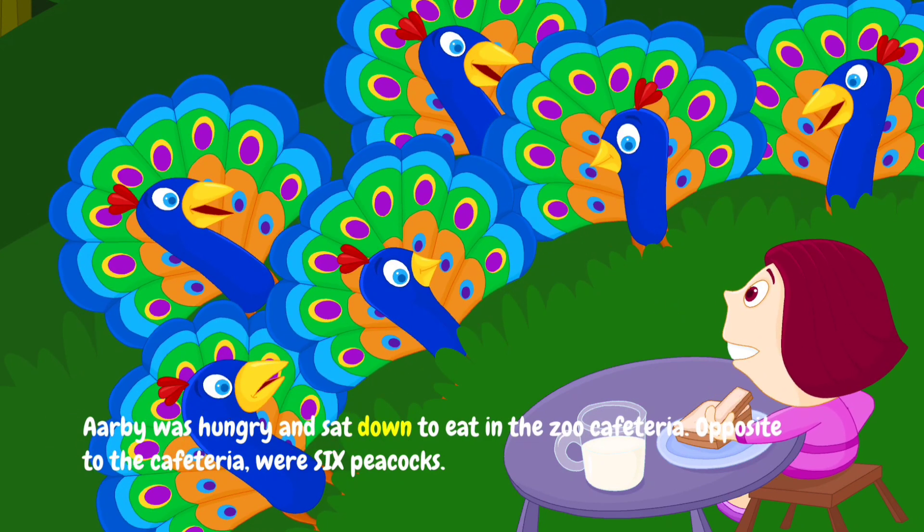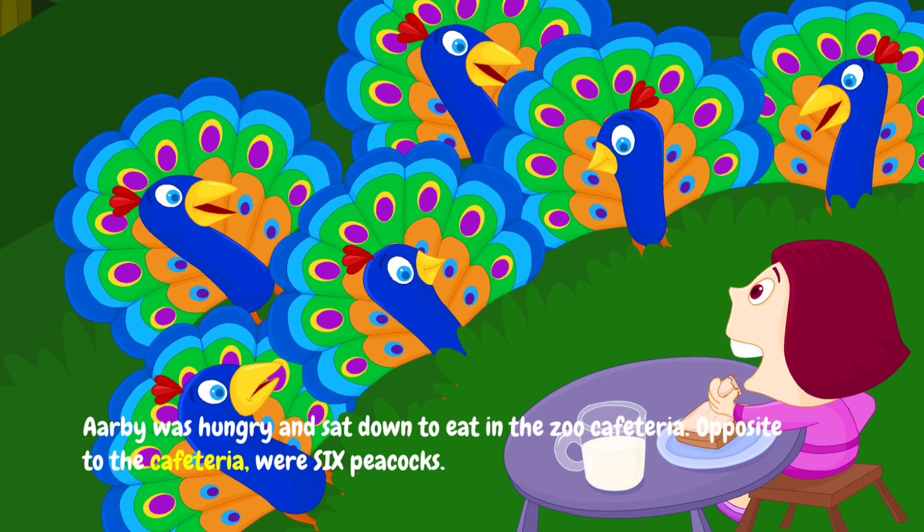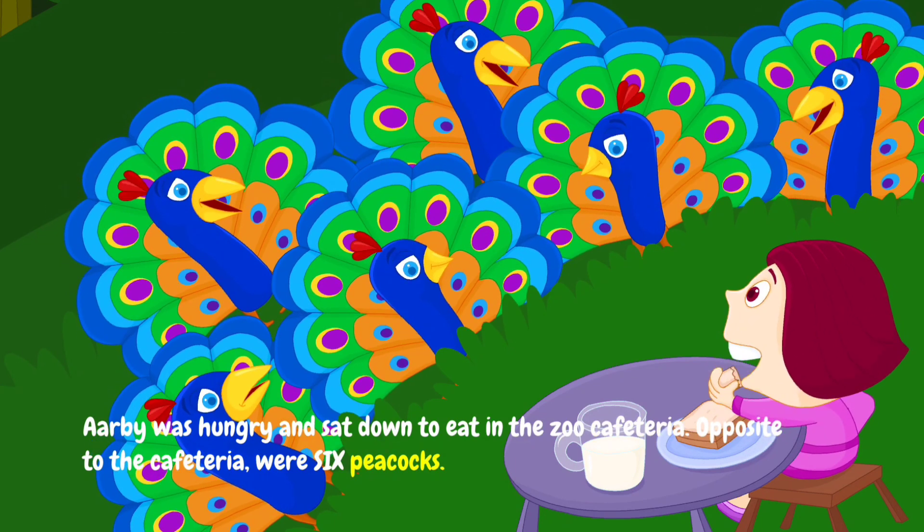Arby was hungry and sat down to eat in the zoo cafeteria. Opposite to the cafeteria were six peacocks.